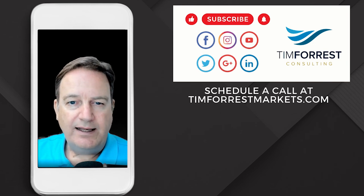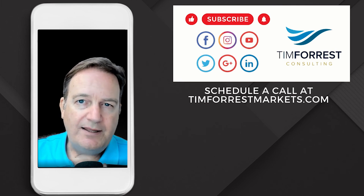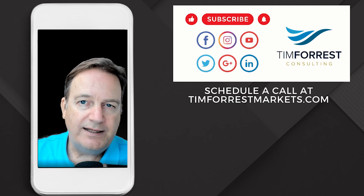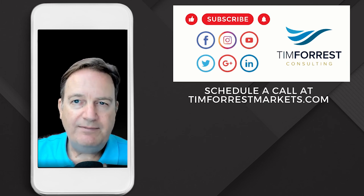Thanks a lot, and I would enjoy talking to you. Jump on my calendar at timforestmarkets.com if you have an innovative product you're interested in bringing into the United States. Have a great day. Thank you.